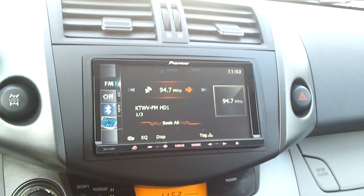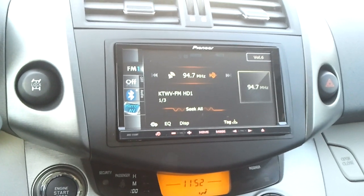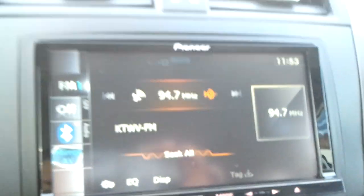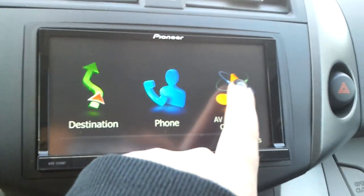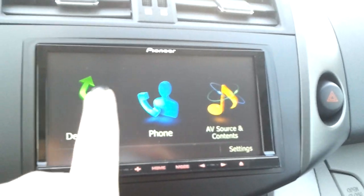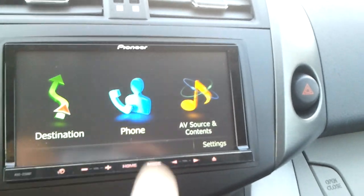They went ahead and did the Pioneer AVIC Z130 head unit with steering wheel controls, so all the factory controls on the steering wheel are still working, as you can see here. Station up and down. The Pioneer Radio has AM, FM, CD, Navigation, HD Radio, Traffic, Pandora with iPhone support, and Bluetooth streaming audio. Nice little unit here, pretty quick and easy to use. We got the phone paired up with the Bluetooth and everything's good to go.